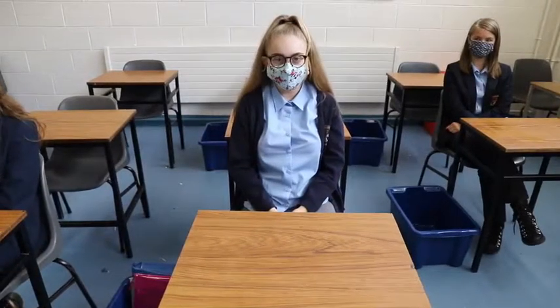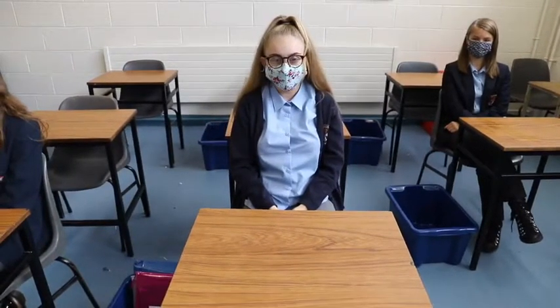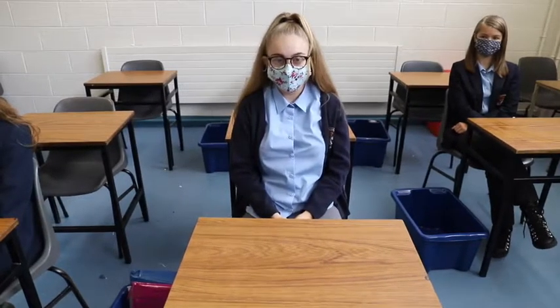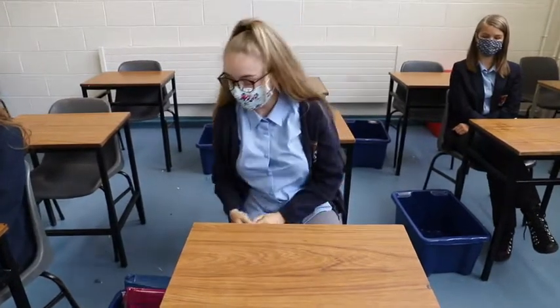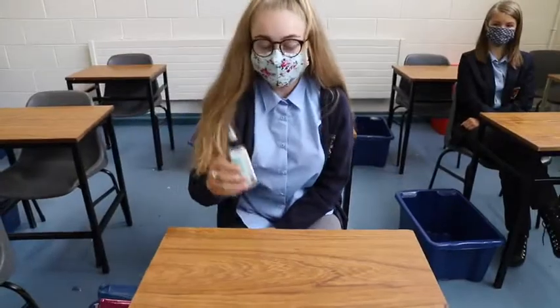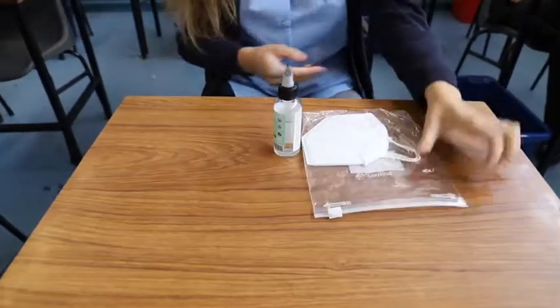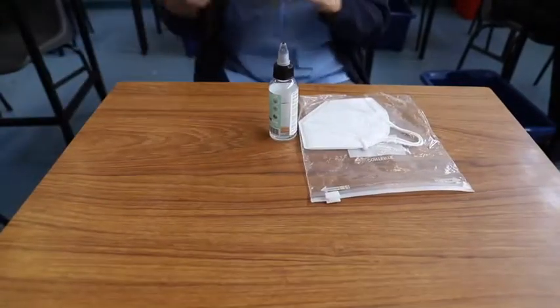All the junior TUI and LCA classes will have a plastic box provided by CCS. This is the alternative to the lockers. Each student is recommended to have a bottle of hand sanitiser, a spare mask and a ziplock bag, and a packet of sanitising wipes.